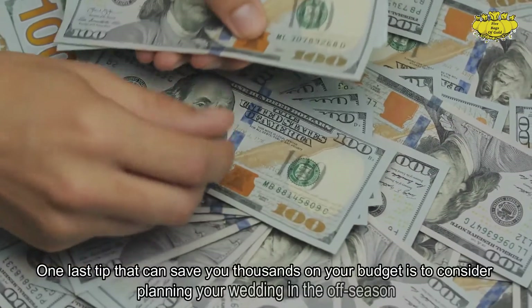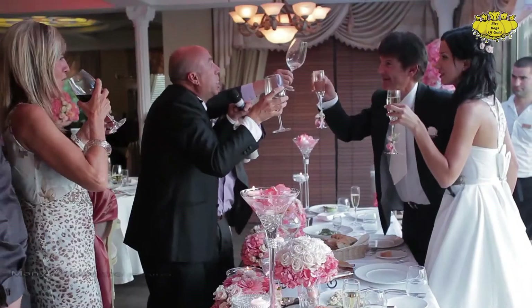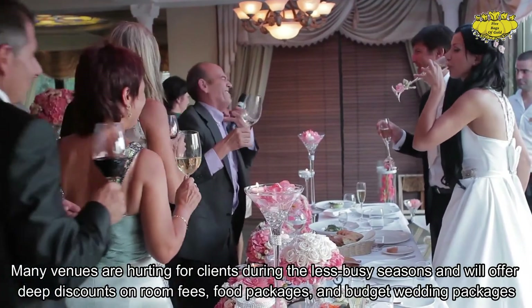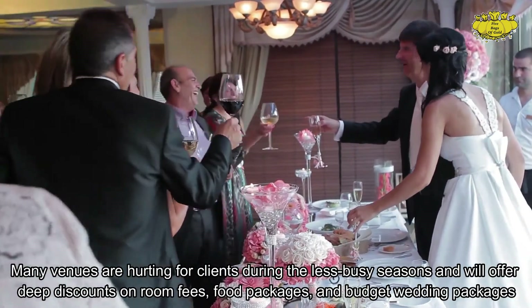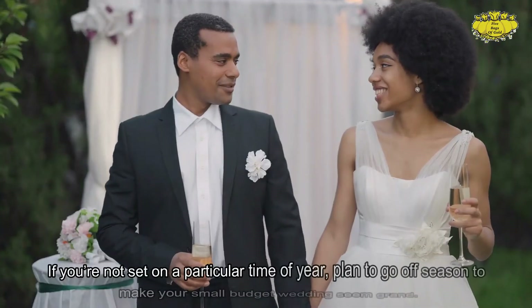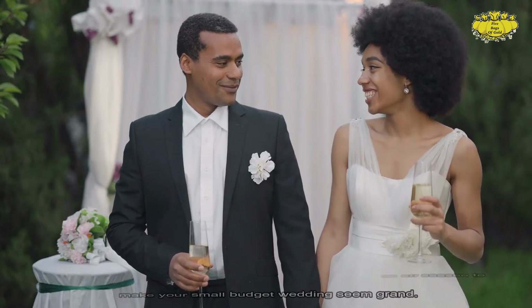One last tip that can save you thousands is to consider planning your wedding in the off-season. Many venues are hurting for clients during less busy seasons and will offer deep discounts on room fees, food packages, and budget wedding packages. If you're not set on a particular time of year, plan to go off-season to make your small budget wedding seem grand.